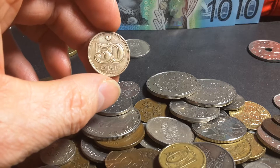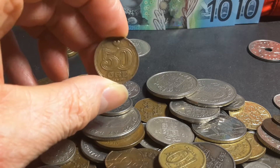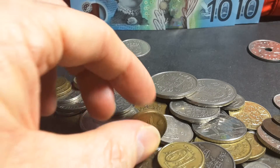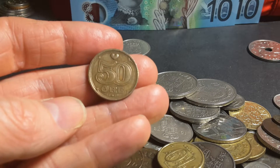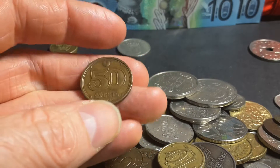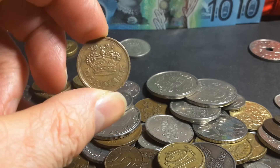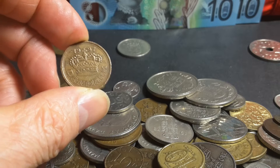50 øre — this is the smallest coin used in Denmark. It has a love heart up the top and it's worth about 10 Australian cents. These coins started to be issued in 1990 when they actually reformed the coins.